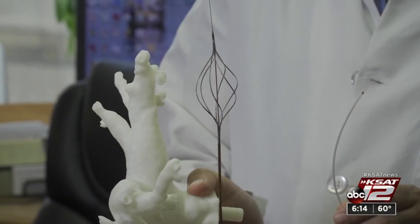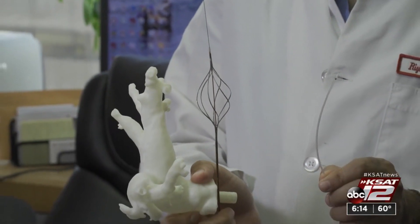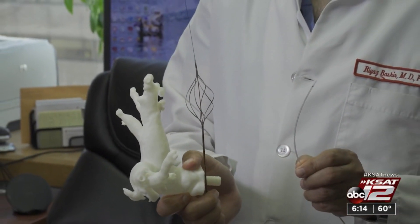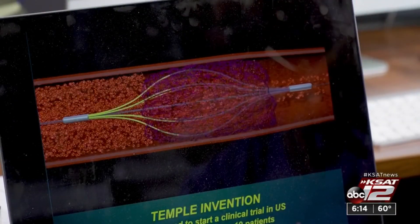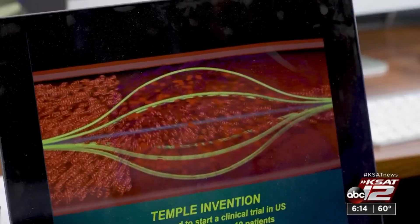The right side of the heart is not built to deal with that massive, sudden occlusion of the pulmonary artery. For years, doctors used small catheters to dissolve the clot, but the Bashir endovascular catheter expands into six tiny catheters to both open the clot and deliver anticoagulants.